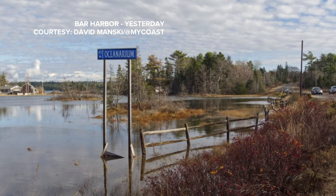And another picture — this one comes in from Bar Harbor. You can see the marsh running very high there. And this picture behind me comes in from Wells yesterday. You may see similar scenes today. High tide is coming up at noon; it's the last of this high tide cycle.